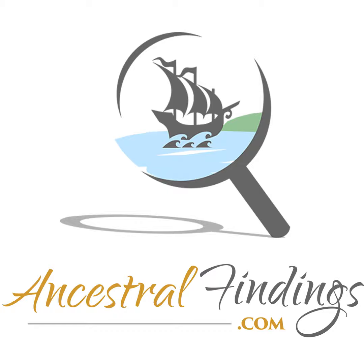Welcome back to the Ancestral Findings Podcast. Today, we're venturing into the rolling landscapes of Chestnut Hill, Tennessee, to a place where culinary and heritage intertwine — the Bush's Visitor Center.